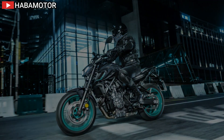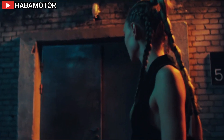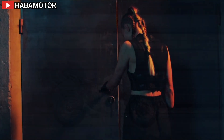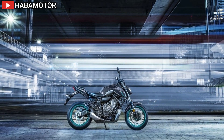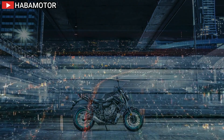The MT07 is equipped with a 5-inch full-color TFT display offering two screen modes: Street and Touring. The Yamaha Motorcycle Connect (Y-Connect) smartphone connectivity allows riders to view incoming call, email, and message notifications, along with time, phone battery level, connection status, and weather information on the TFT display.